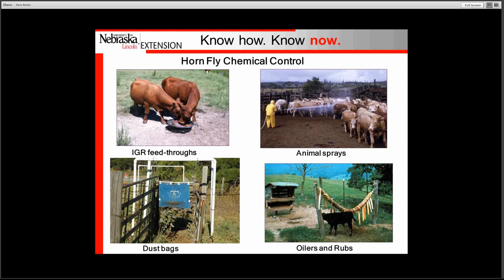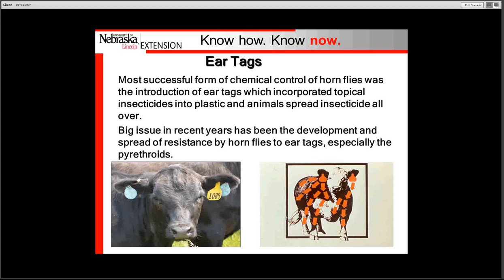Animal sprays are used by a number of people and have to be done on a regular basis to maintain fly numbers below the economic injury level of 200. Dust bags and oilers — here you see a dust bag in a force-use situation. By far, a force-use system will provide anywhere from 25 to 50 percent better fly control than free choice. The same thing applies to oilers and rubs — to have them work effectively, they need to be forced use.